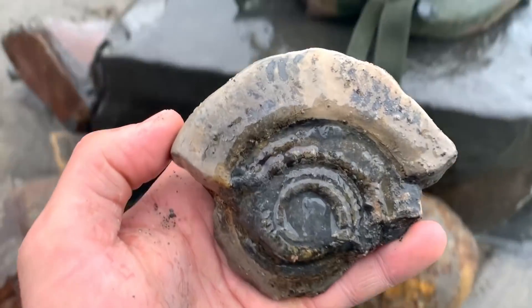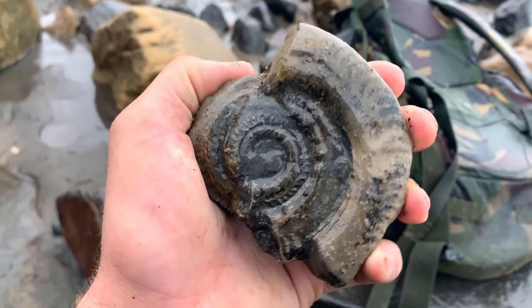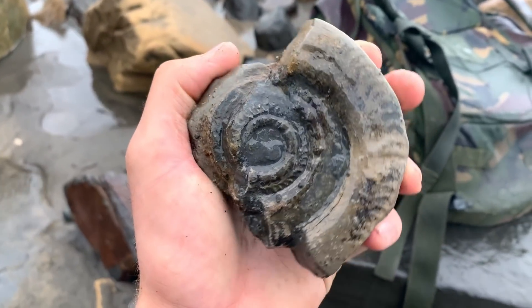It's a partial Hildoceras - unfortunately the rest of it's gone, but the center's still there so it's not too bad of a find.